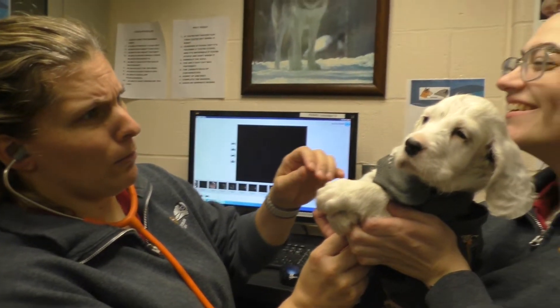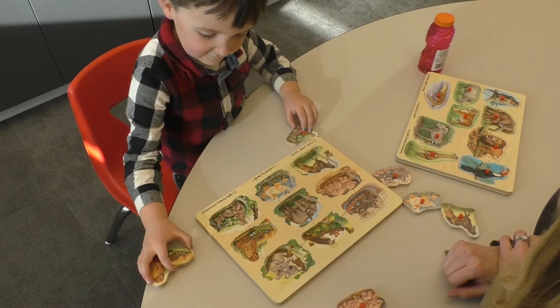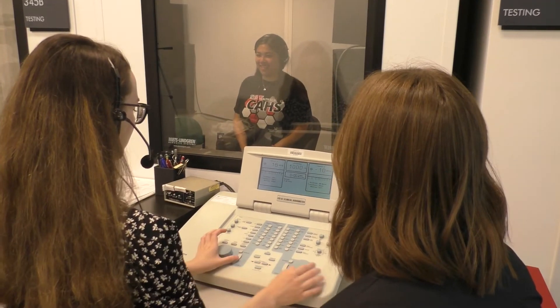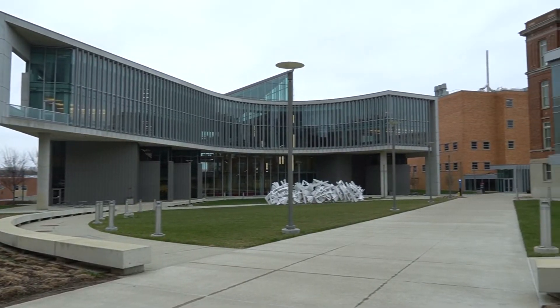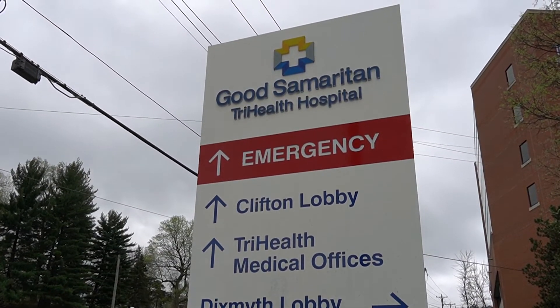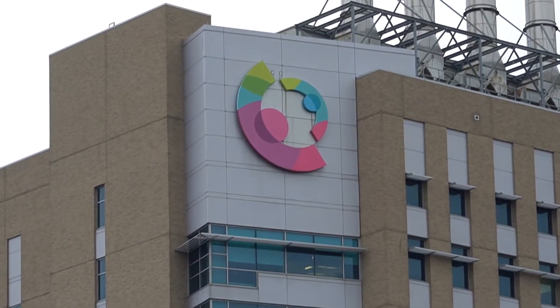Its location cultivates unique hands-on learning opportunities that propel students into promising futures. Our observation hours, clinical placements, research, and job opportunities are greatly enhanced by our proximity to notable medical facilities, such as the University of Cincinnati Medical Center, TriHealth, Mercy Health, and the number one children's hospital in the nation, Cincinnati Children's.